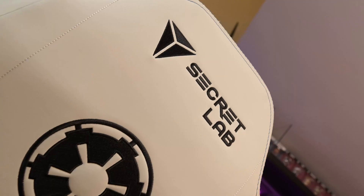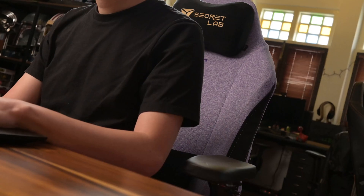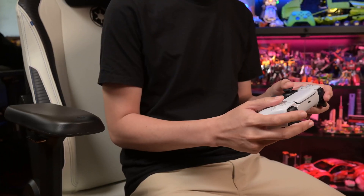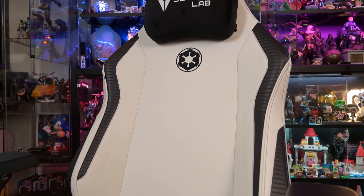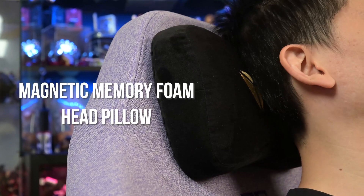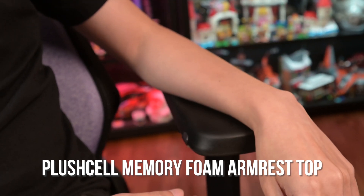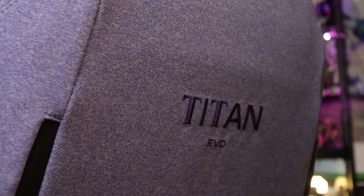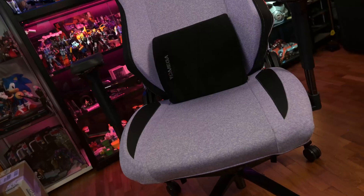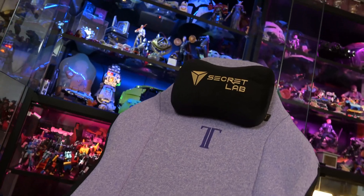Before we get into the test, here's a message from our friends at Secret Lab. At Geek Culture, we've tested plenty of chairs, but Secret Lab gaming chairs remain one of our favourites. Whether it's for work or play, they feel great to lean back against, with ergonomic features offering support for the whole body — from the head and back to the arms and even your seat. This mix of form and function helps the Titan Evo 2022 deliver the best seating experience. Check out secretlab.co for more information.